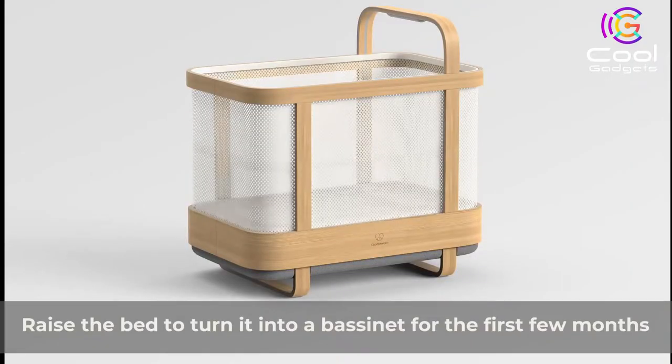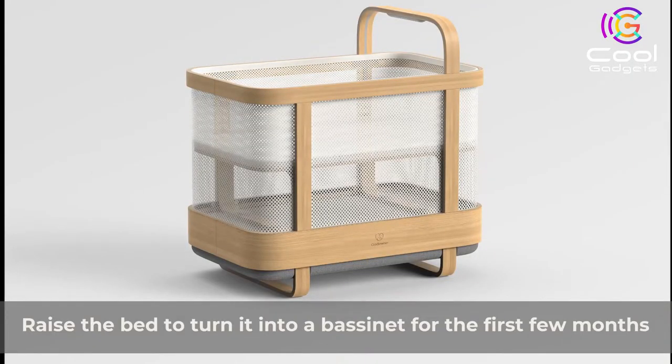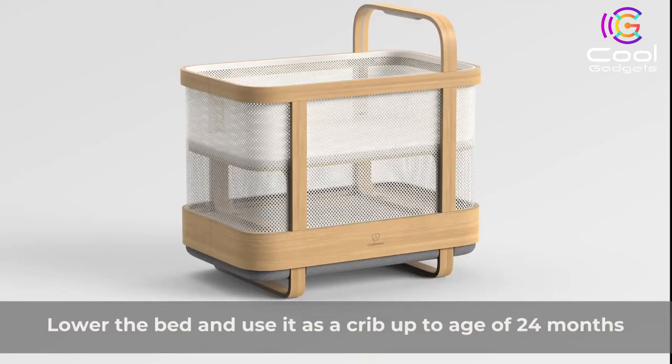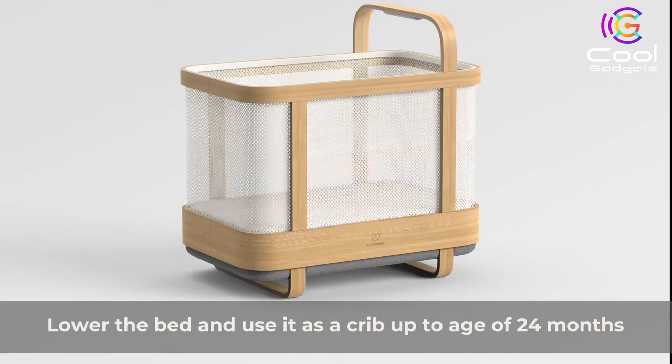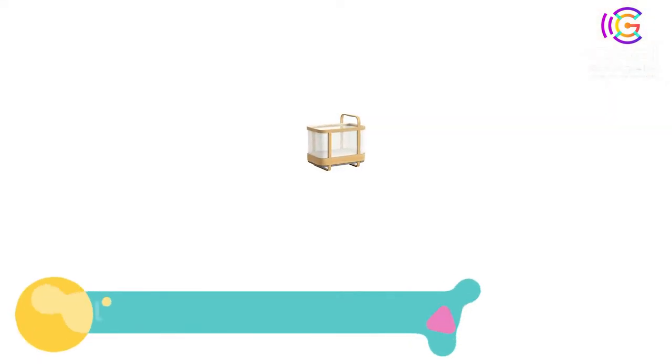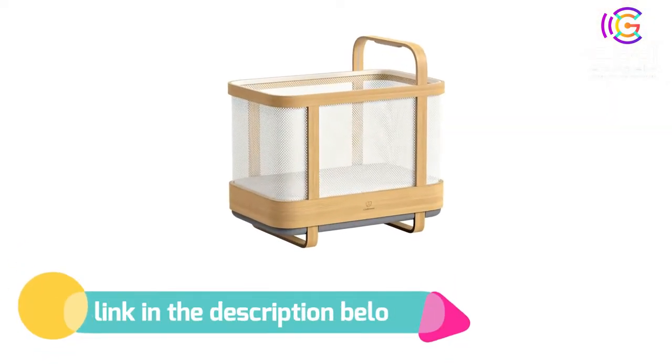Parents get a helping hand that saves up to two hours every day. The product is a sleep coach through the baby's journey from a newborn to a two-year-old. The crib even comes with a sleep training mode that helps parents transition from co-sleeping to putting the baby in its nursery. If you like this product, please check out the link in the description below.